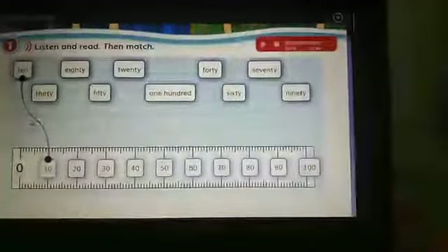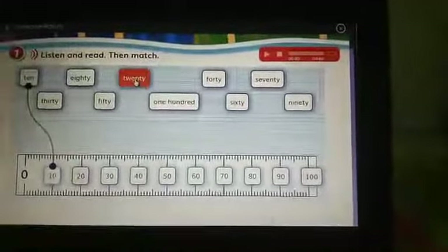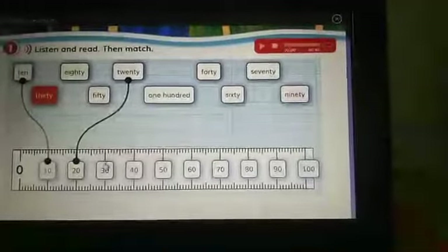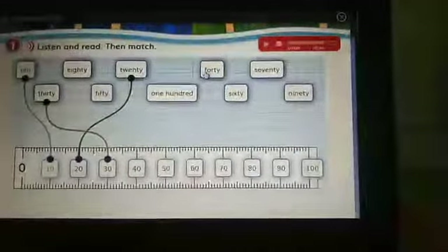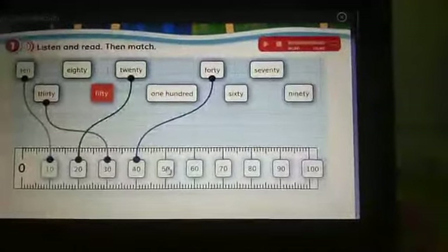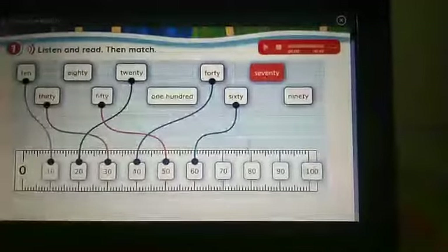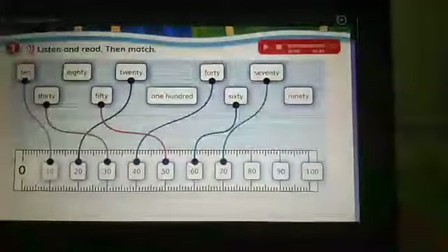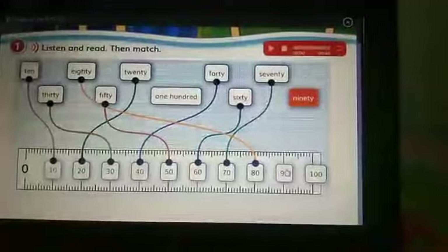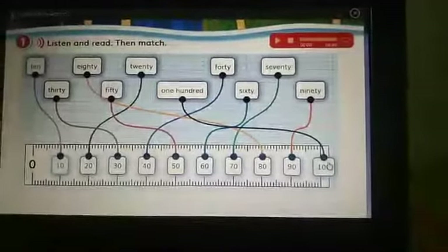The first is 10. Yang pertama adalah 10. And then the second is 20. Kita klik. 30. And then 40. 50. 60. 70. 80. 90. And the last is 100. Good.